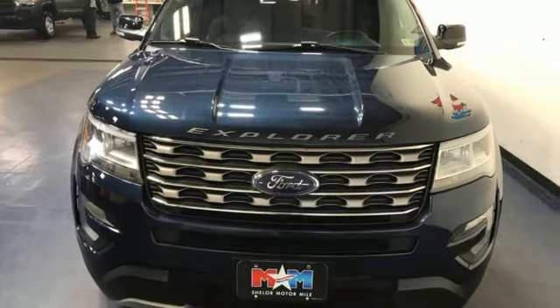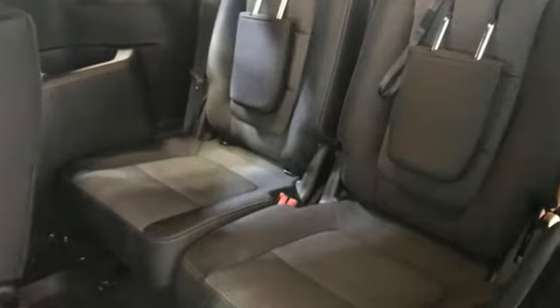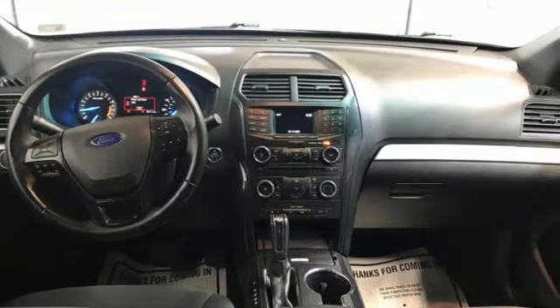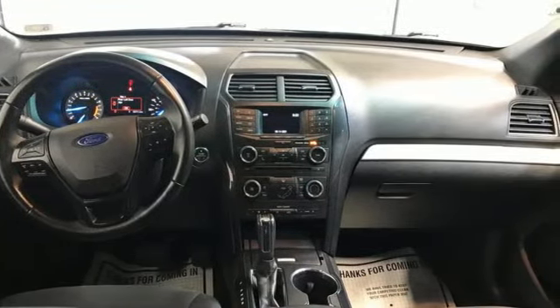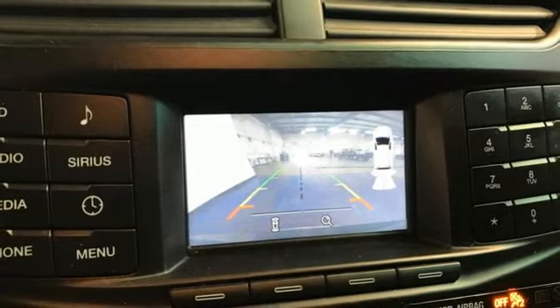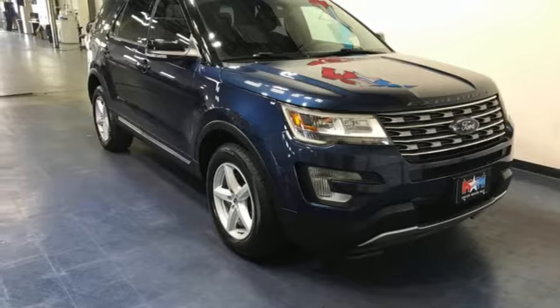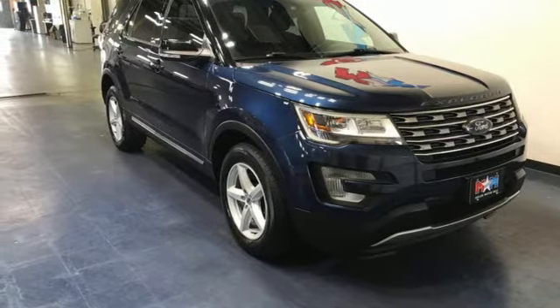V6 engine, air conditioning, Bluetooth wireless audio streaming, rear parking sensors, manual tilting steering column, app link, sync with my Ford external memory control, aluminum wheels, Bluetooth, and automatic transmission. Hurry in today for a test drive.